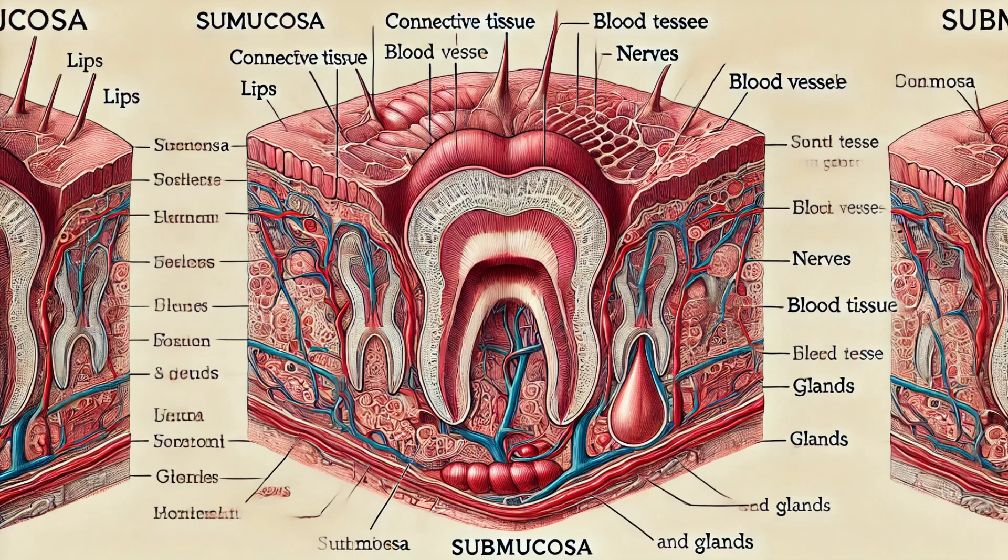Beneath the muscle lies the submucosa, which contains connective tissue and minor salivary glands. These glands help keep our lips moist by secreting saliva. Saliva not only aids in digestion, but also plays a vital role in maintaining the health of our lips by keeping them lubricated and protected from infections.